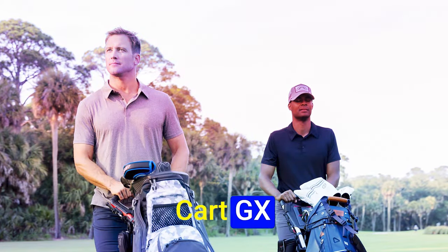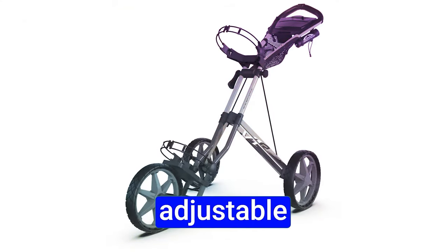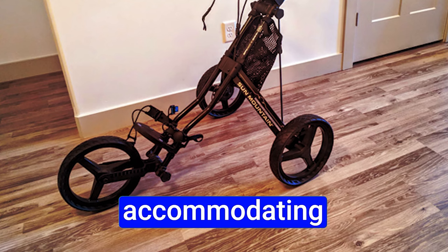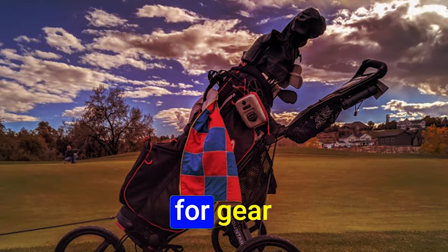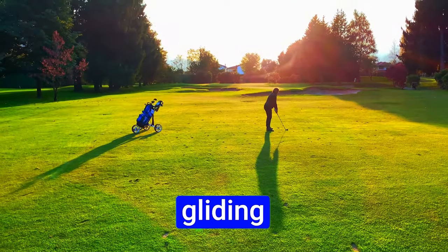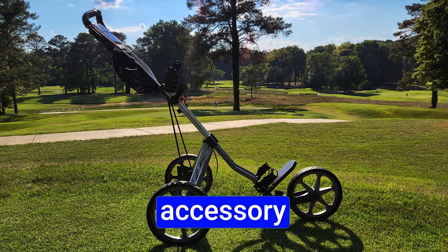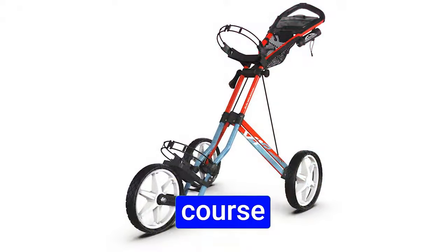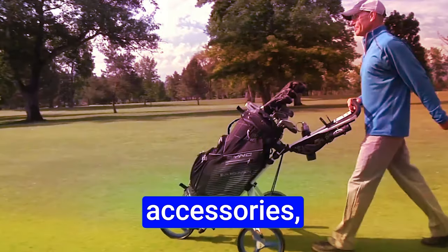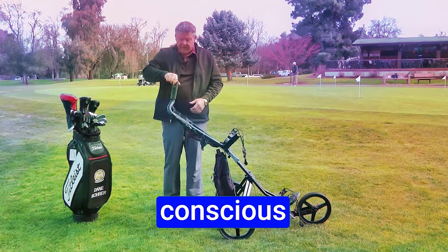Number 3: Sun Mountain Speed Cart GX. This cart turns heads with its adjustable brackets, adapting effortlessly to ever-changing bag sizes, accommodating both cart and stand bags. Its three-wheel design glides seamlessly across varied terrains, and an aluminum frame ensures durability. Customization takes center stage with a symphony of accessories, including an eco-friendly sand and seed bottle — golfing tailored to the environmentally-conscious golfer.